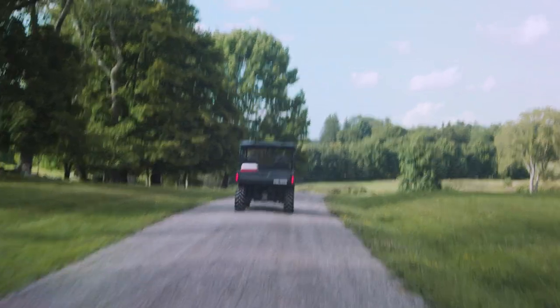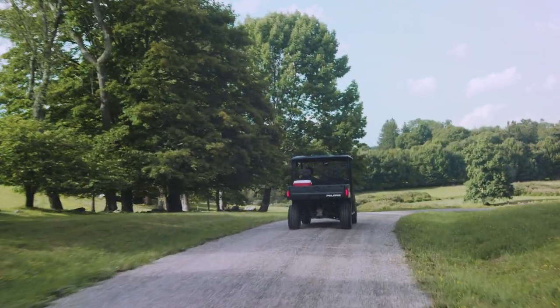We bought what we liked. We've never used an art advisor — we always do it ourselves. We have to both agree on something, and so that's how we collect.